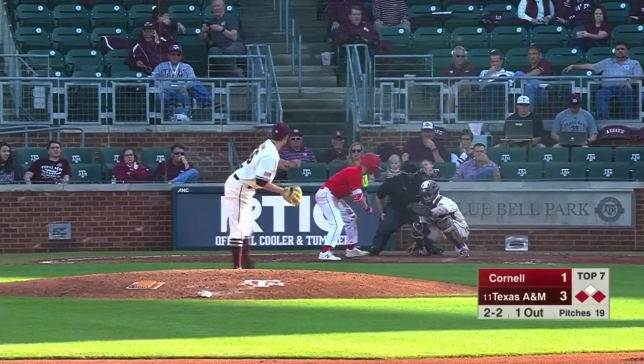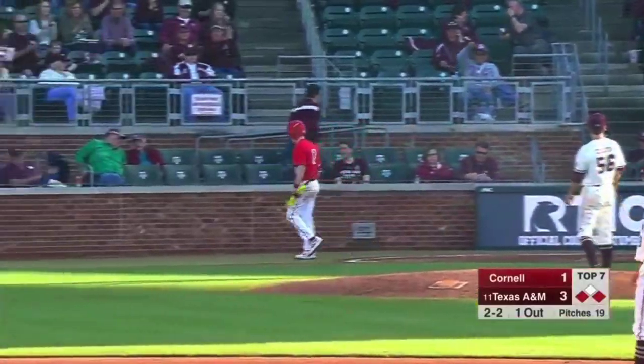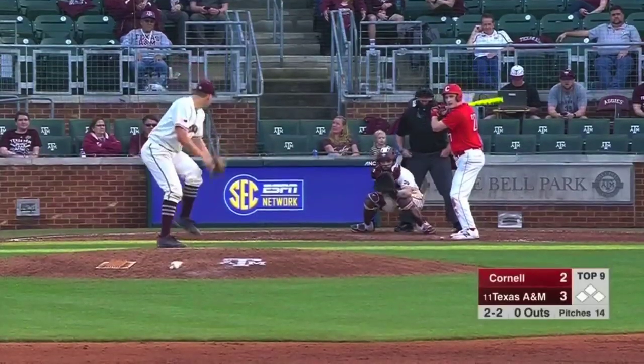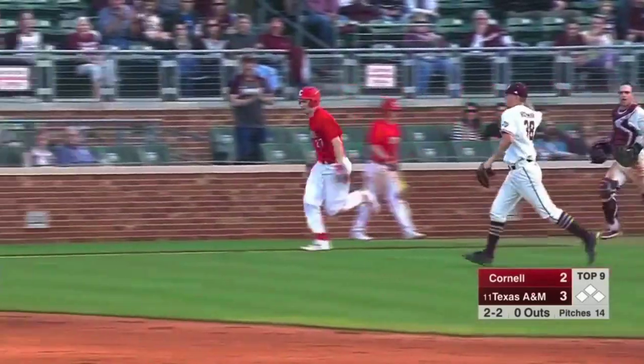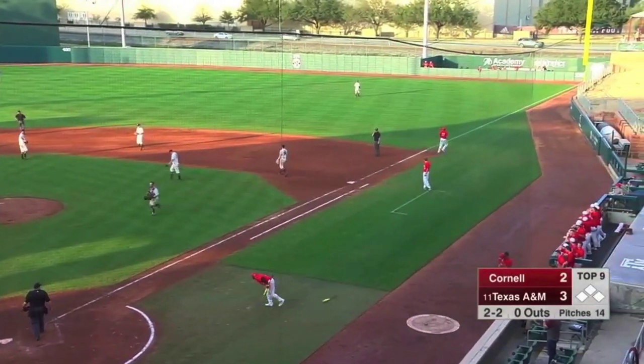Makes it runners on the corners. Here's the pitch — called strike three right there. Big punchout from Kyler Chapin to the leadoff hitter Ryan Cranes. Here's the stretch and the delivery, right back to the mound. He steals that one — easy throw to Frizzell for the first out here in the top of the ninth inning.